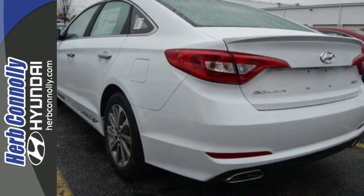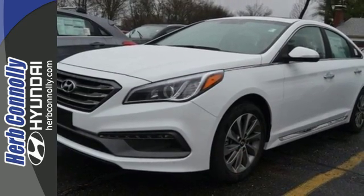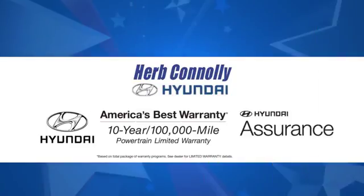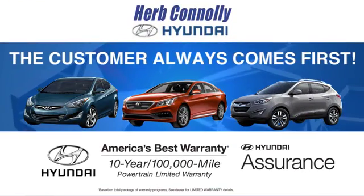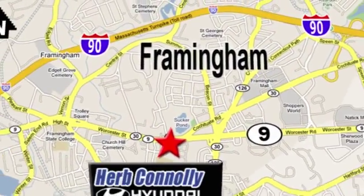Captivating style, useful power and standout safety — this Sonata is ready for a test drive. At Herb Connolly Hyundai, the customer always comes first. Stop in today. We're conveniently located at 520 Worcester Road in Framingham, Massachusetts.